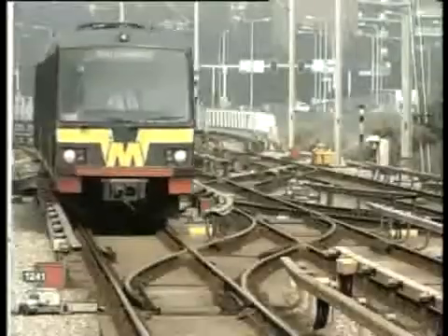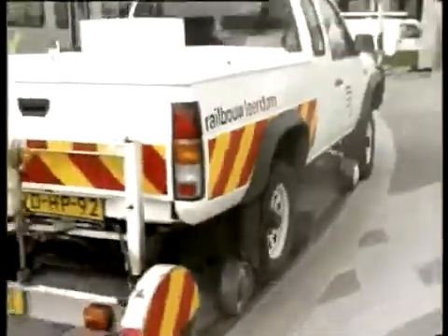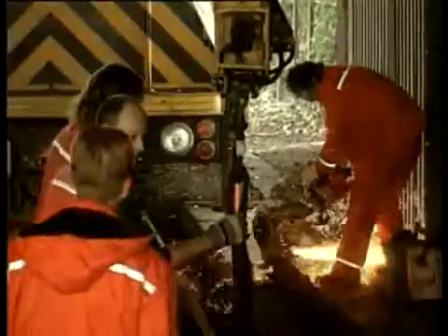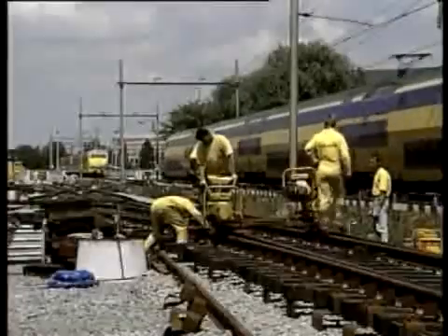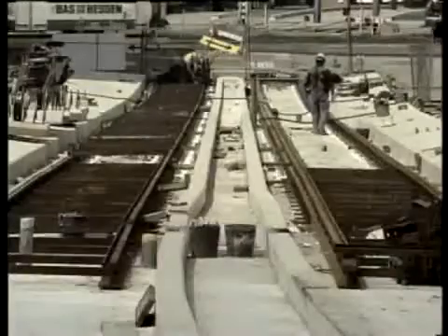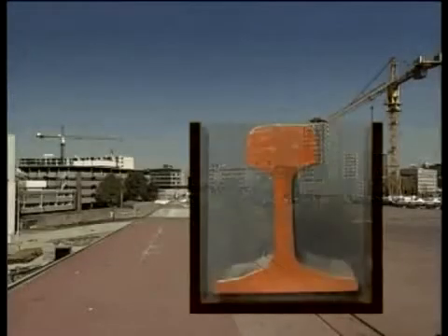Transport is becoming increasingly important, with the need for more and more tracks. The constant maintenance of track sections is critical, but time and money spent on maintenance can be substantially reduced through the application at the start of specially developed synthetic materials. It's no longer just a case of laying a track. Environmental considerations are high, especially when it comes to noise and vibration.